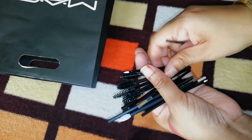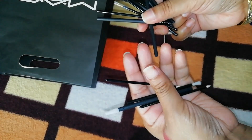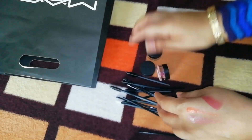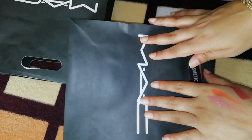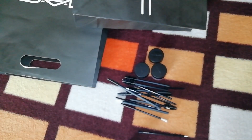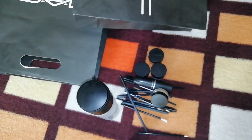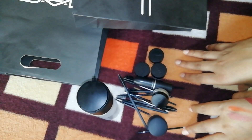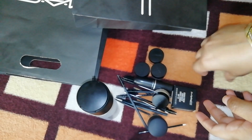So friends, these are all the products. We have a lot of products to show you — you can find them at Shoppers Stop or the MAC store. The buy-to-get-one offer keeps coming, so if you like MAC products, you can buy your favorites because you get a great discount on luxury products. I hope you liked it — please like, share, and subscribe to my channel CS World Friends. See you in the next video!